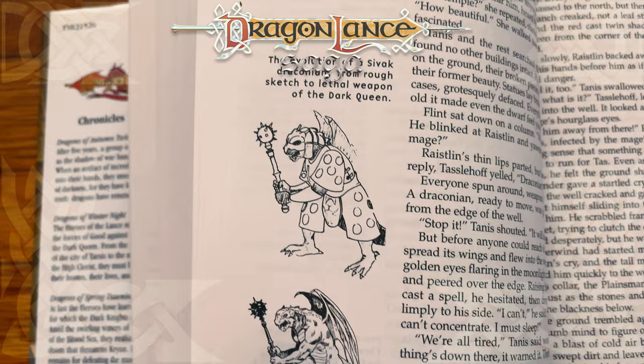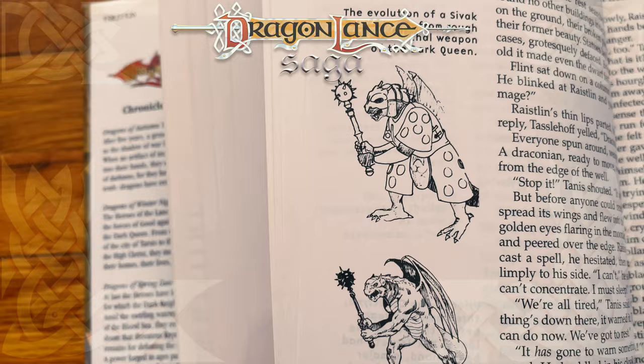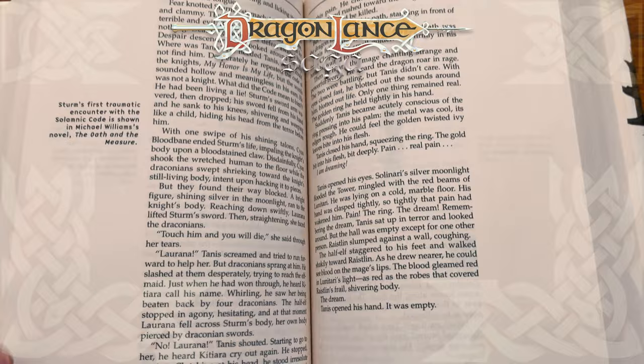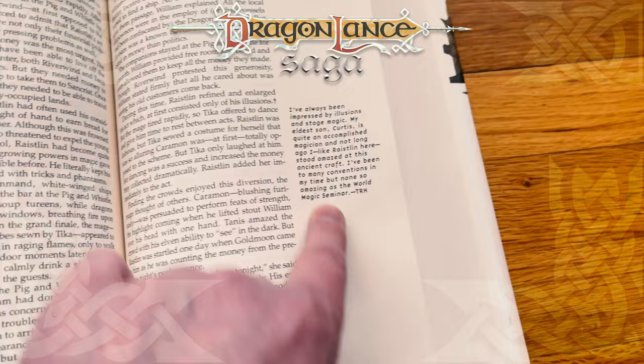I did not know there was going to be tiny little sketches! That's dope! Look at that — "The evolution of a Sivak Draconian from rough sketch to lethal weapon of the Dark Queen." And this one: "This is actually Sturm's first traumatic encounter with the Solamnic Code, shown in Michael Williams' novel, The Oath and the Measure." That was a good book. I love the annotations!